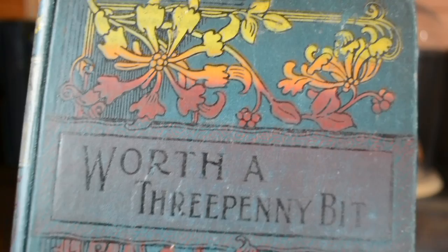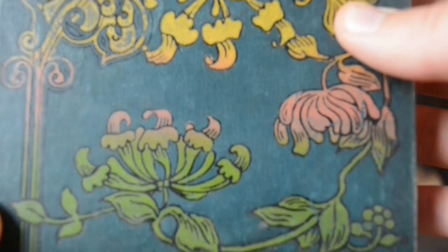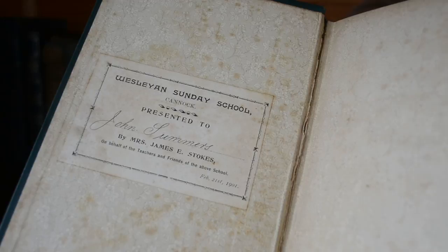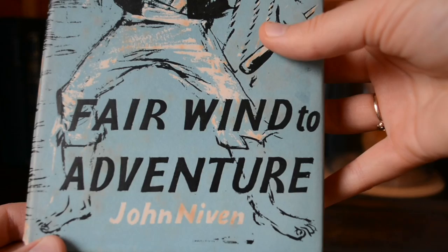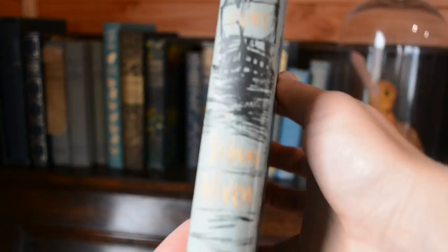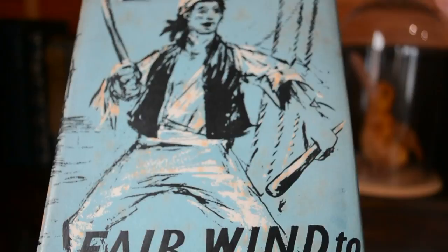This one is called Worth a Threepenny Bit. It has a lovely teal board with this beautiful colourful stamping on the front and some gold on the spine. It was presented to somebody in 1901. This one is a little more recent — Fair Wind to Adventure by John Niven, published by Phoebe. It has a lovely decorated illustrated spine. You can tell it's a more recent one because it has a dust jacket rather than being beautifully stamped onto the board.